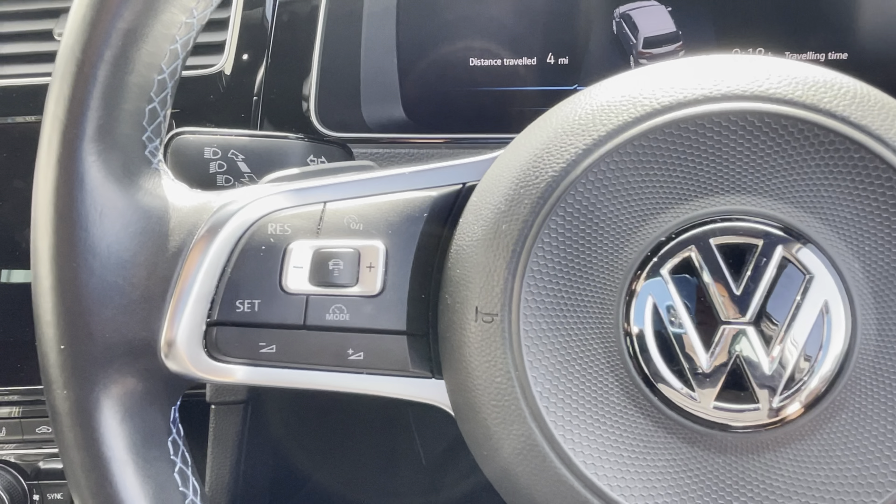In the centre you've got this media console with DAB radio. You've also got Android Auto, Apple CarPlay and Mirror Link functionality, or built-in satellite navigation. You can put your address in directly, and phone connectivity is available through here too.